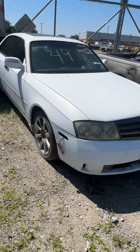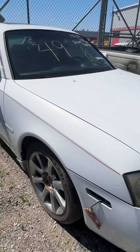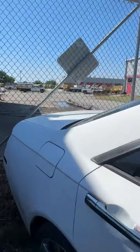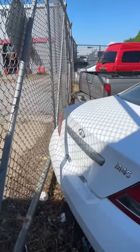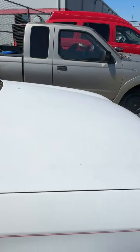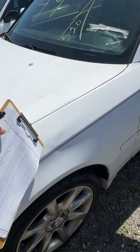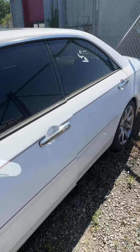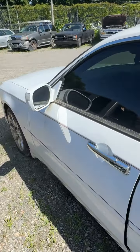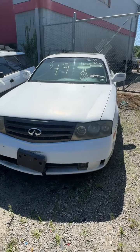Lot number forty-nine is a 2003 Infiniti M45. No key. Turn signal light on the front is hanging out — I'd assume it's broken and needs to be replaced. Back end — a few dings but nothing really jumping out, moonroof appears to be there. Coming around to the other side — a little wrinkle on the fender, not anything major. Don't see much going on at the back. That's lot number forty-nine, your 2003 Infiniti M45.